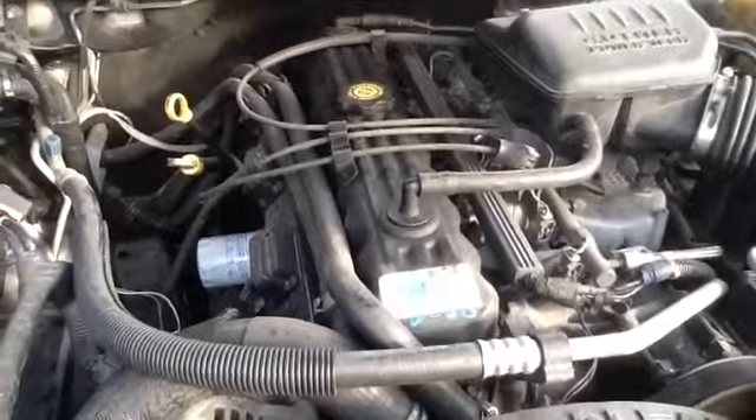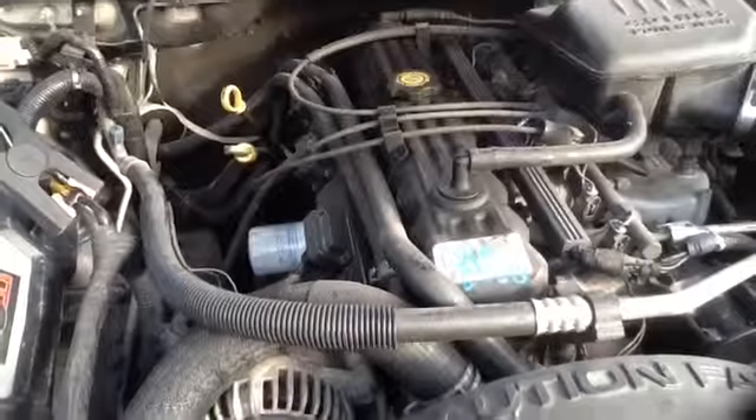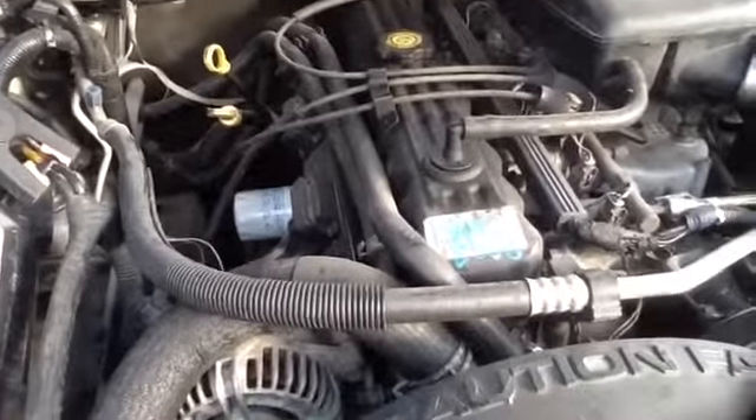Once again, this is a 2003 Jeep Grand Cherokee, stock number 15A41 with a 4.0. Thank you.